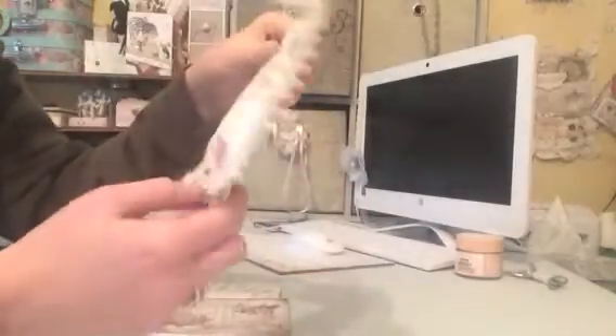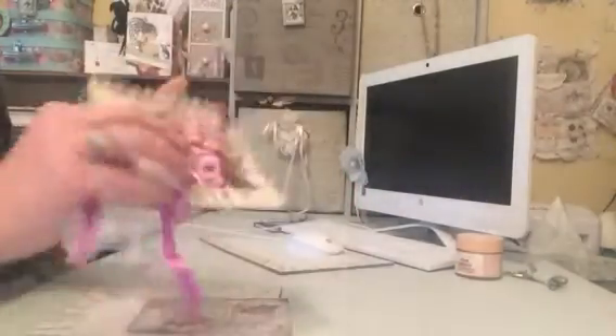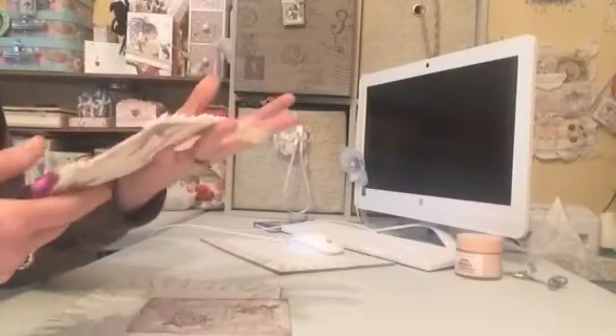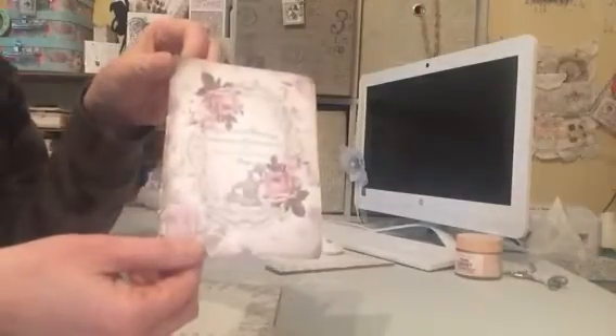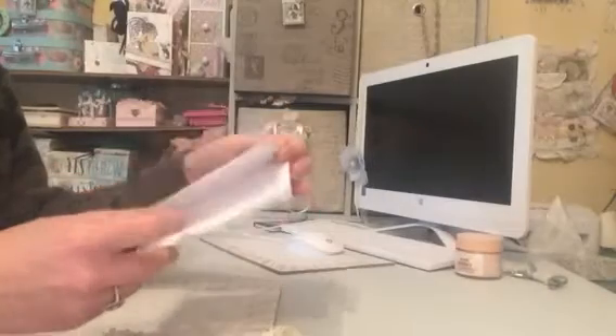Absolutely stunning and beautifully finished again with the gorgeous material on the back, and I have to say the smell is just divine. So thank you so very much, Jane Marge. And inside we had this little card which just says on the inside: 'Thanks for entering my challenge. Love, Jane Marge.'